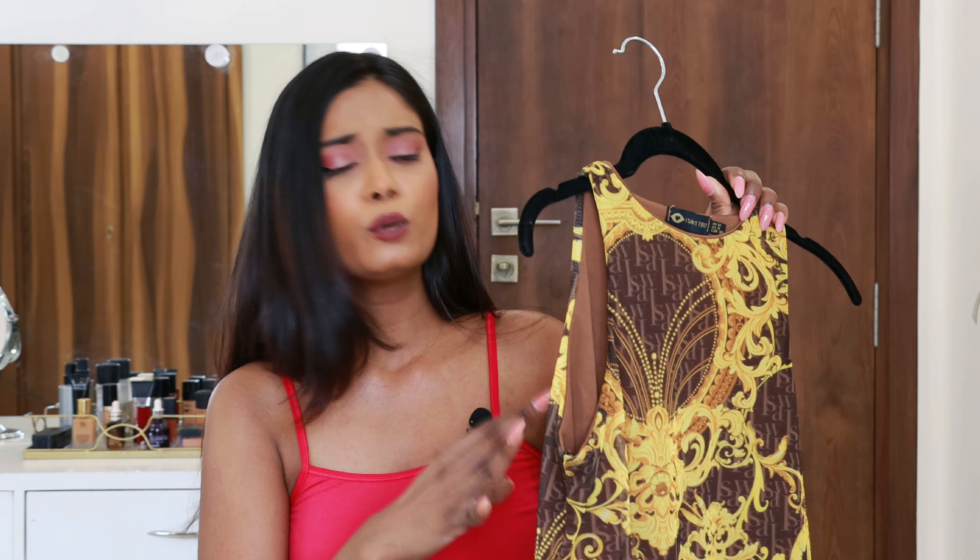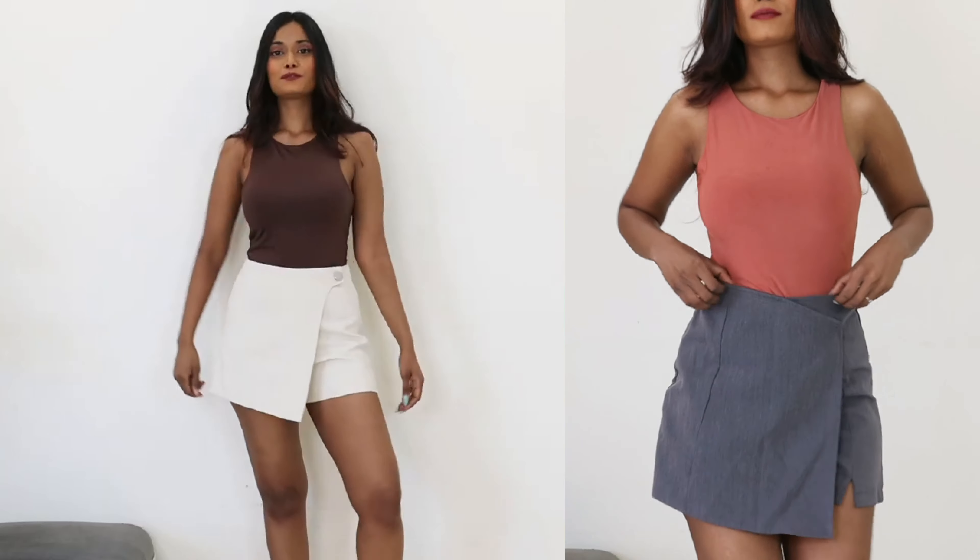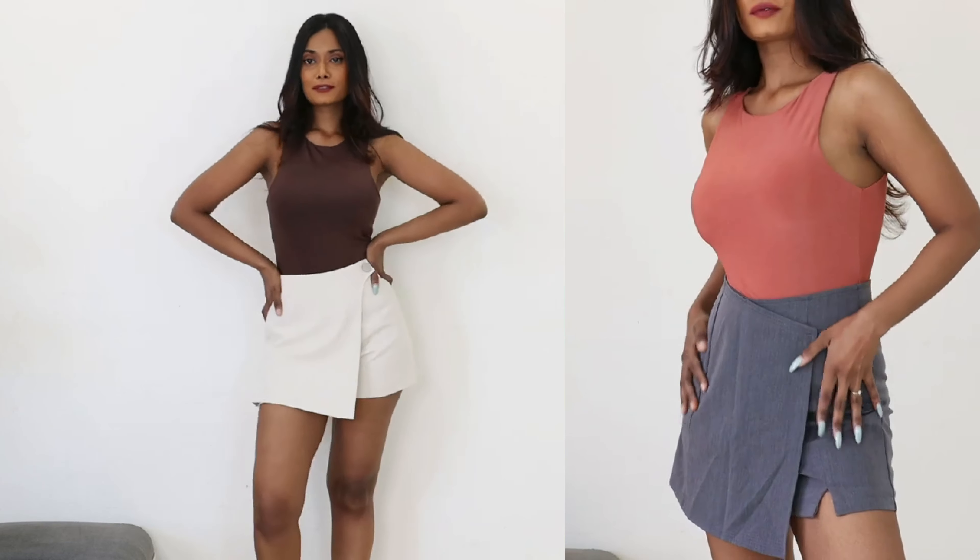The first item from the third brand is a bodysuit — specifically a high-neck bodysuit. I really like these kinds of bodysuits because they are very easy to style. This one is printed, so you have to think a little more about how to pair it. But if you get a bodysuit in a neutral color, like the ones I recently picked up, you can style it with any bottom wear.